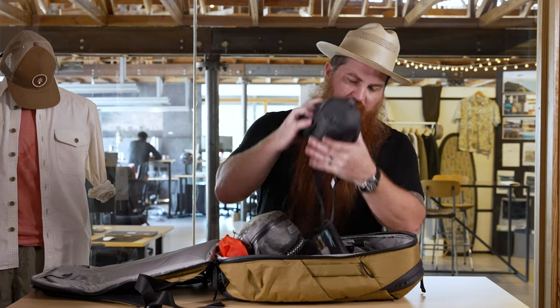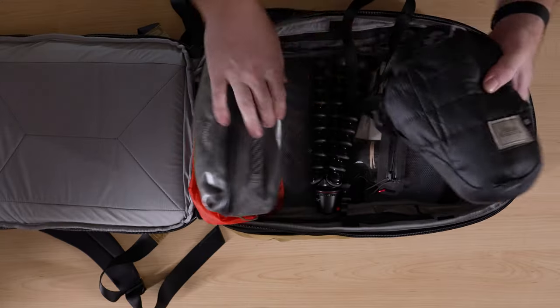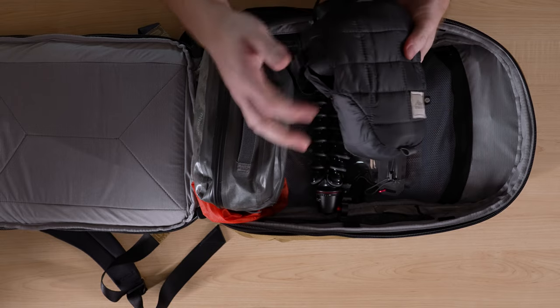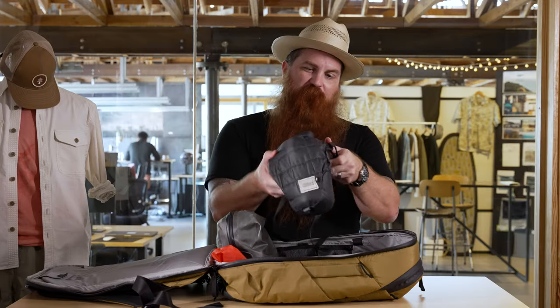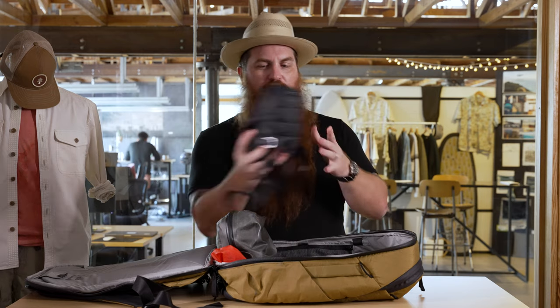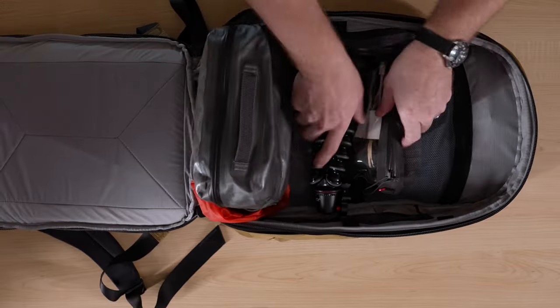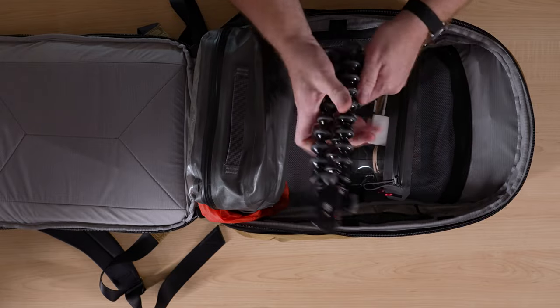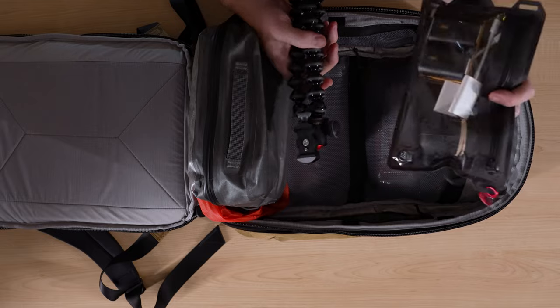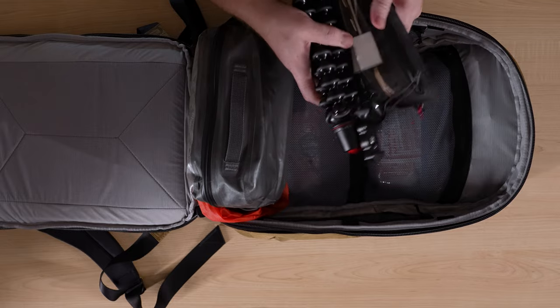Next up, I have my Canon R5. I keep this in the Matador camera base layer — it's the old version but I love it, like a little sleeping bag for your camera. Keep a little travel tripod, nice and simple. This is my camera kit in a NightEyes waterproof little pouch — that's all my camera stuff.